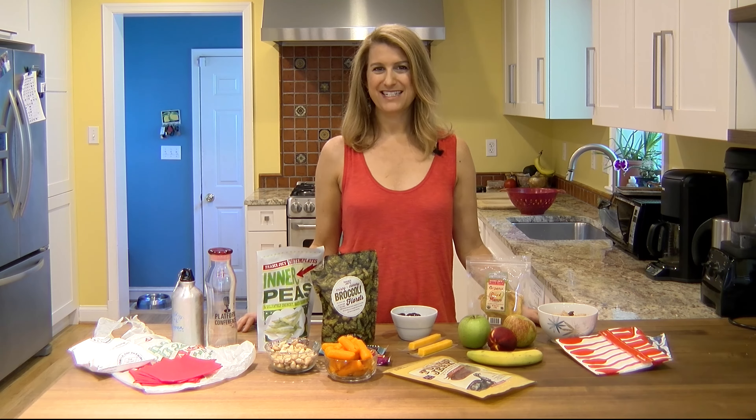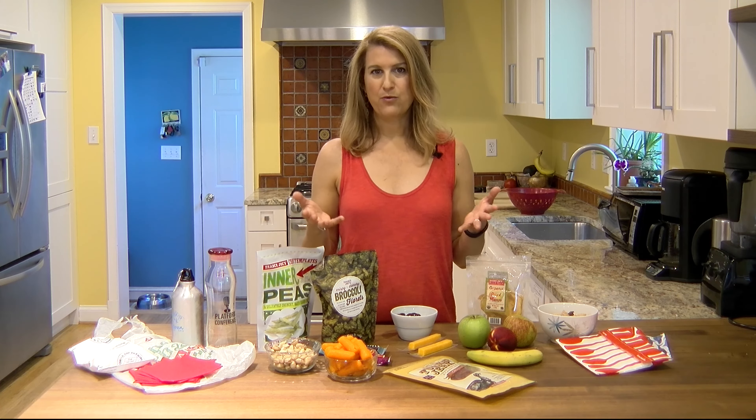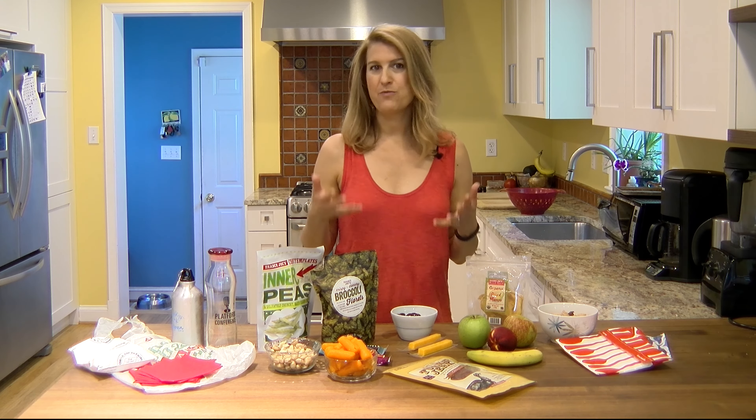This is Aviva Goldfarb of the Six O'Clock Scramble, and today I'm going to talk to you about one of my favorite subjects: healthy snacking — specifically, what snacks do you pack when you are driving in the car or going for a road trip and you don't want to stop and get unhealthy junk food or fast food along the way.